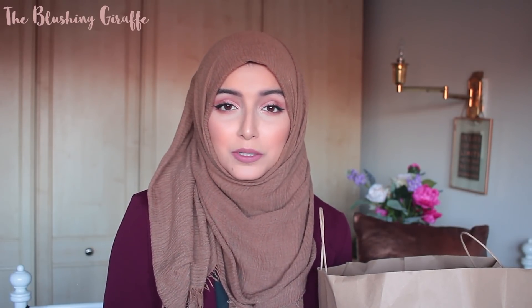Asalaamu Alaikum and welcome back to my channel. Today I've got a little Primark haul for you — and when I say little, I mean it's pretty small. It's not really going to be a try-on haul because I didn't pick up many clothes. This is basically everything I picked up in the 20 minutes I had before going to see Black Panther, which is totally worth the hype. It's such an amazing movie.